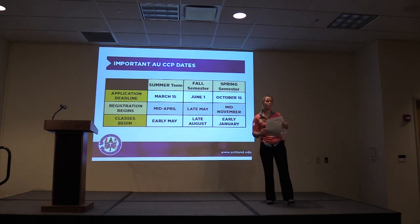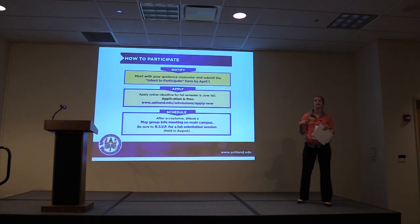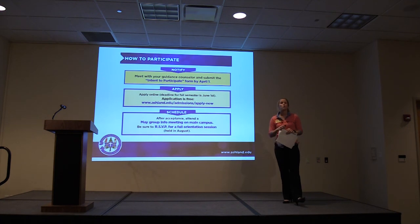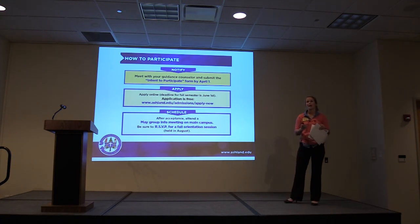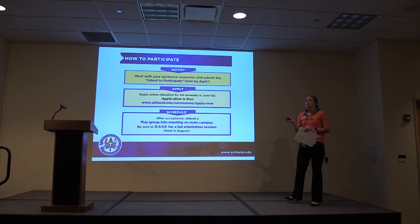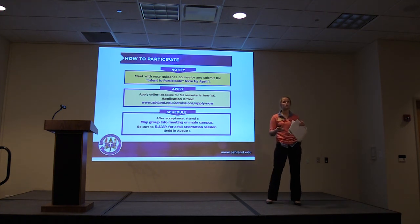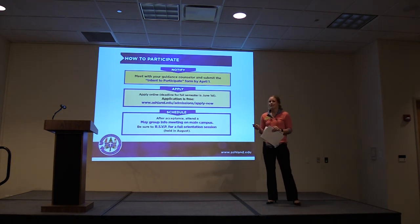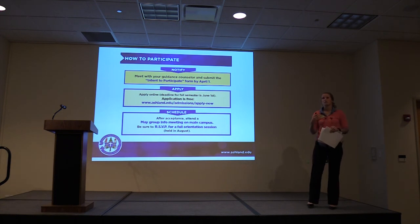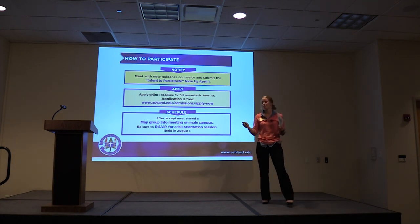If you did not pick up a form, come visit Carla and me and you can pick those up. After the Intent to Participate, apply at ashland.edu/apply — for fall semester, get it in by June 1st so we can adequately prepare and get you scheduled for classes that begin at the end of August. After acceptance, come to campus in May or June for a group info session to learn how to schedule for classes, then come to campus in August for orientation where you'll get your Eagle card, your free parking pass, and essentially become an AU student.